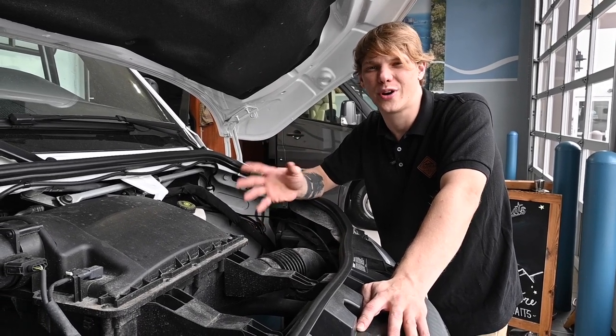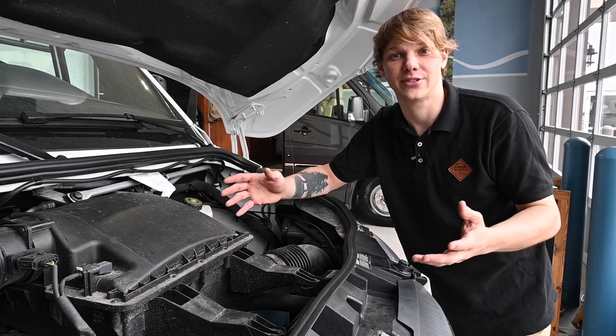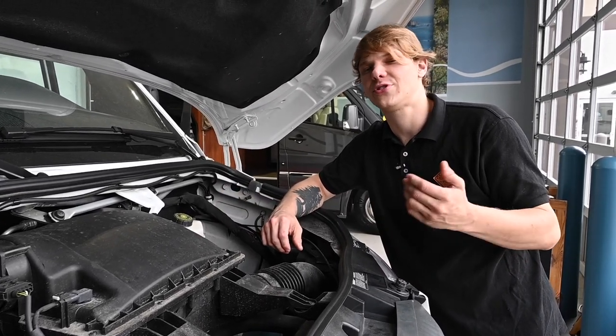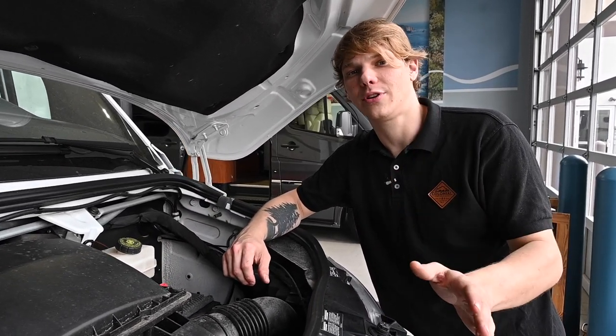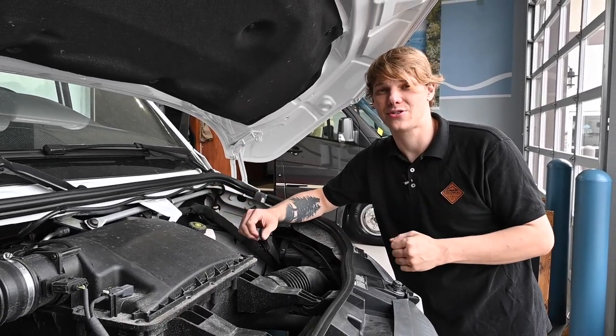Listen for weird noises, brake squeaks, and look for oil leaks or any liquid leaks at all after the test drive. Remember, safety comes first, and overlooking mechanical issues could not only ruin your travel plans but could also endanger you and your family.